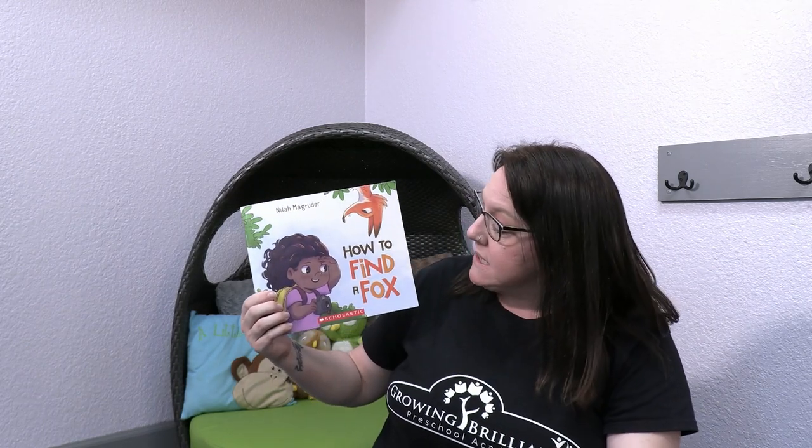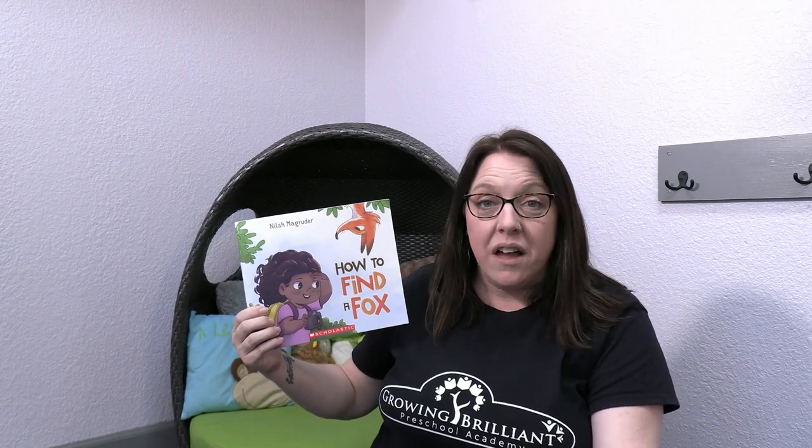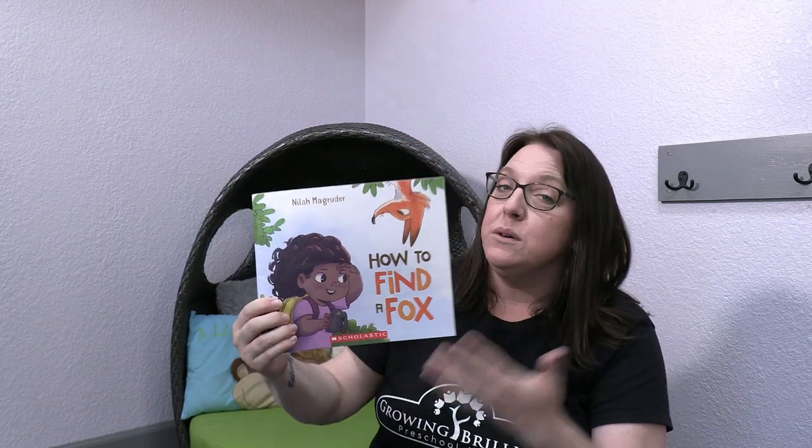The title of this book is called How to Find a Fox. Do you think she might be looking for a fox? All of the clues seem to suggest it. Should we open up the book and find out? How to Find a Fox is written and illustrated by Nyla McGredger. She is an author-illustrator because she did both write the story and make the beautiful pictures. Let's open up the book and see what it says.